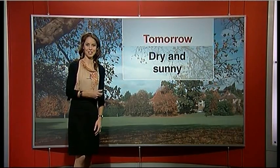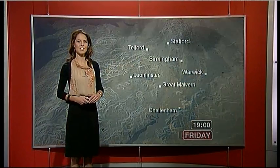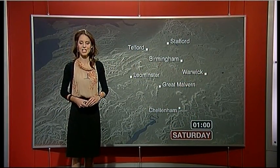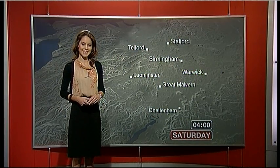It is looking like a beautiful day for us tomorrow — clear, sunny skies for much of it. Now we did finally get rid of the clouds earlier on today. It did take a while but it was nibbled away at the edges, so we've seen some beautiful sunshine to end the day.